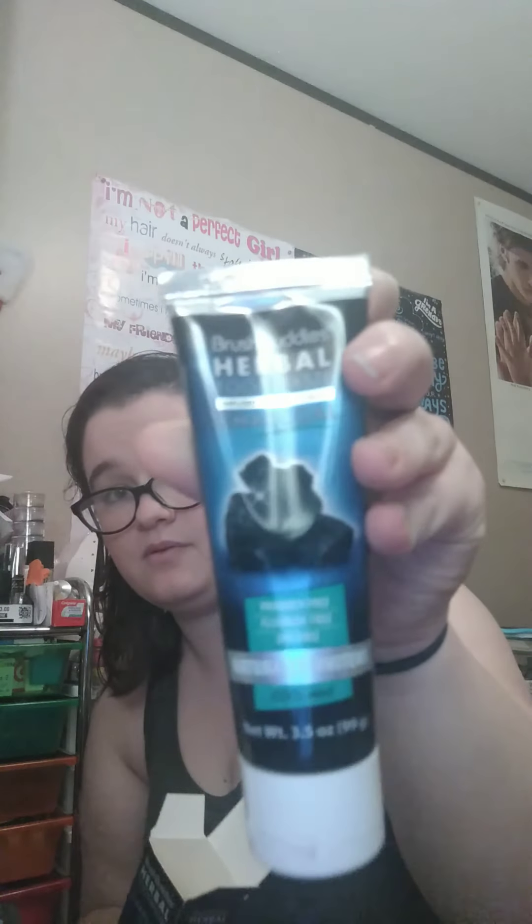I also got this from the Dollar Tree — it's by Brush Buddies, it's herbal toothpaste infused with activated charcoal. It's paraben free, fluoride free, and dye free. The flavor is cool mint and it naturally whitens your teeth because of the activated charcoal. It's actually a pretty big tube — it fills the whole box, which you wouldn't expect from the box size. It was only a dollar — well, like a dollar ten or whatever the tax is.